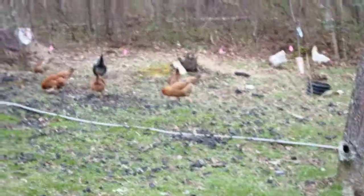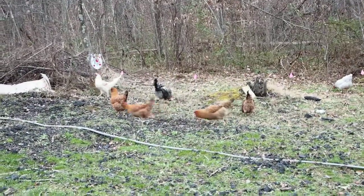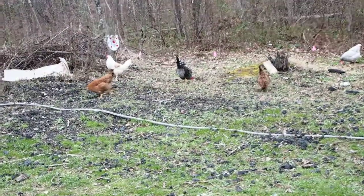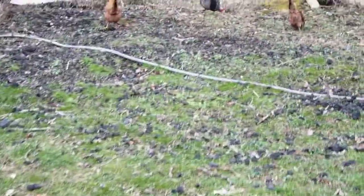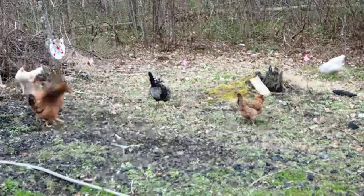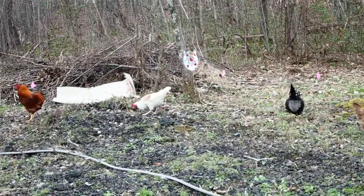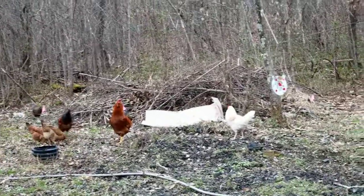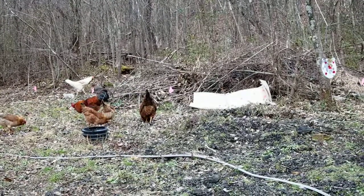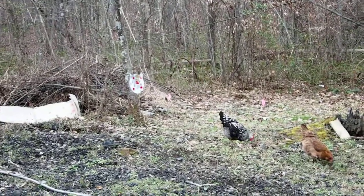We've got a whole flock of chickens running around the backyard scratching and getting lots of bugs. These are free-range chickens — we got them for eggs. We get roughly one egg a day per hen, so about seven a day for all these hens. These are what you call barnyard chickens of different breeds, although the dark brown ones are Araucana and something else.